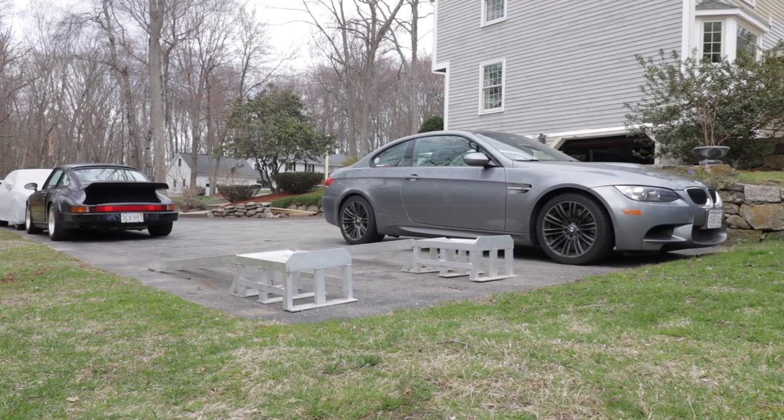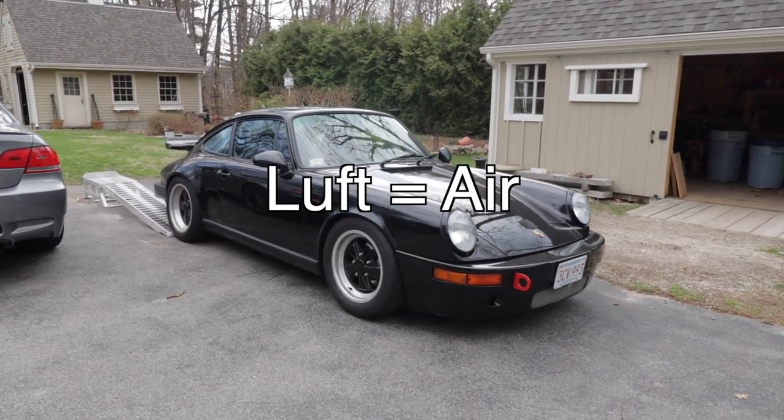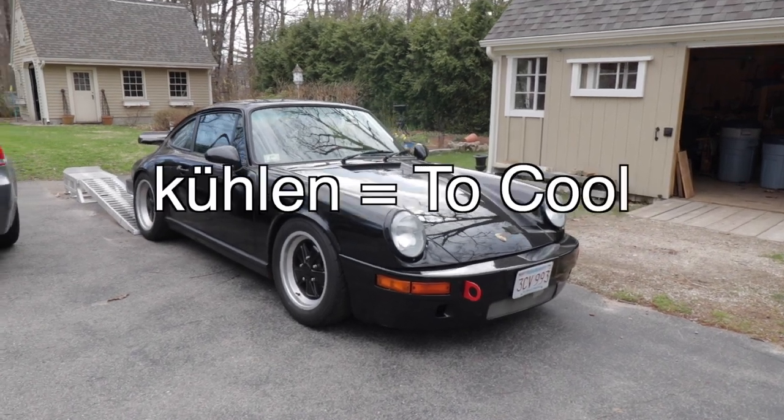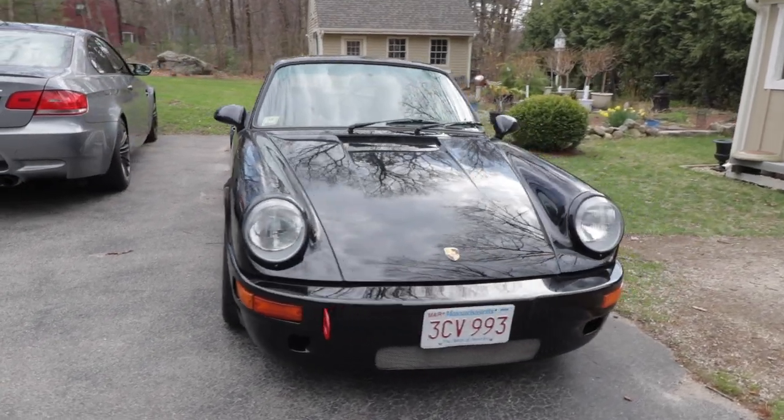Luftgekühlt is a word you hear a lot in the Porsche community, and it literally means air cooled. Luft is air, and gekühlt is the past participle of kühlen, or to cool. So there you go — Luftgekühlt. Now you're educated and you speak a little more German than you used to.